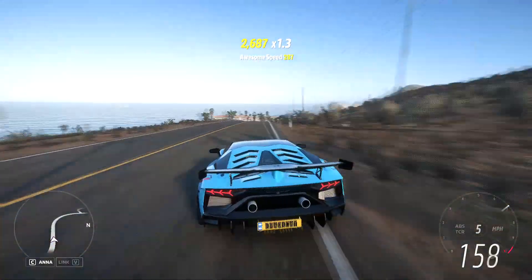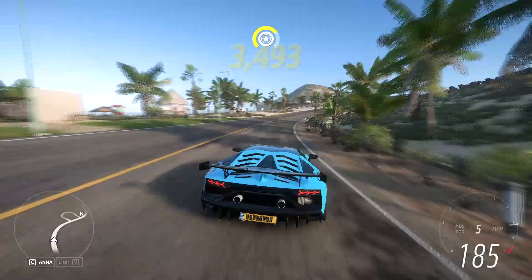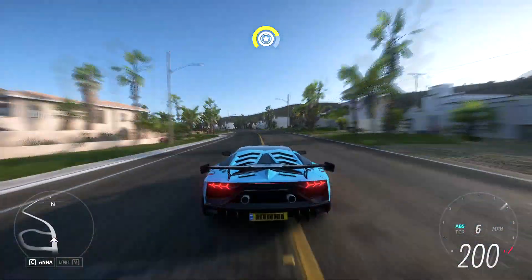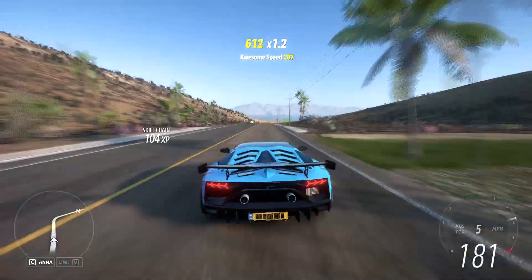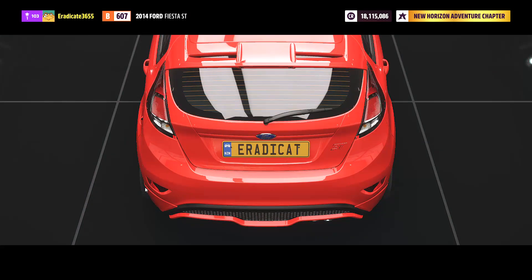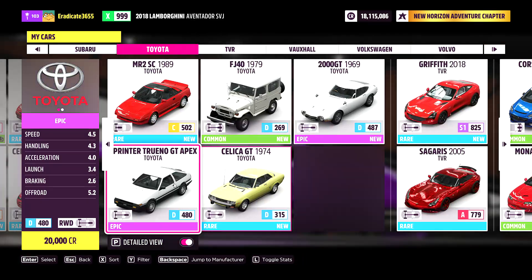This method involves using your Forzathon points to purchase vehicles from the Forzathon shop that are in high demand and sell for a lot of money. Today the Forzathon shop was updated to include the 1985 Toyota Trueno, which is and has been a relatively expensive and sought after car. You can purchase it for 600 Forzathon points and it sells right now in the auction house for just under 6 million credits.